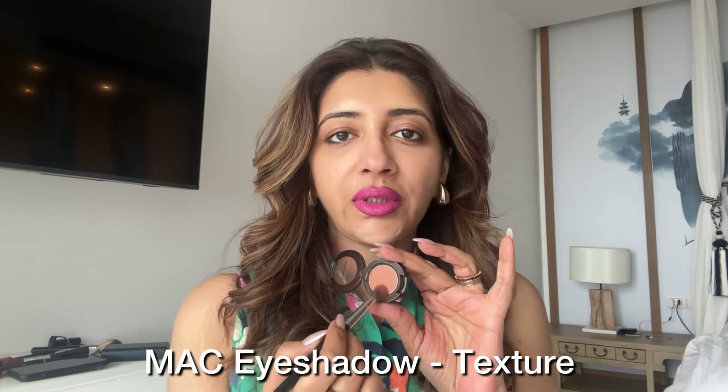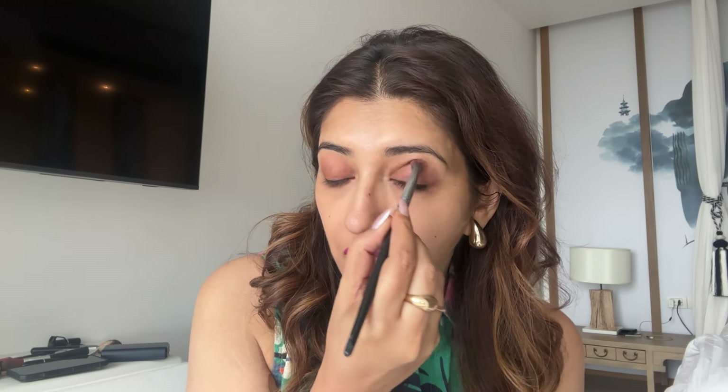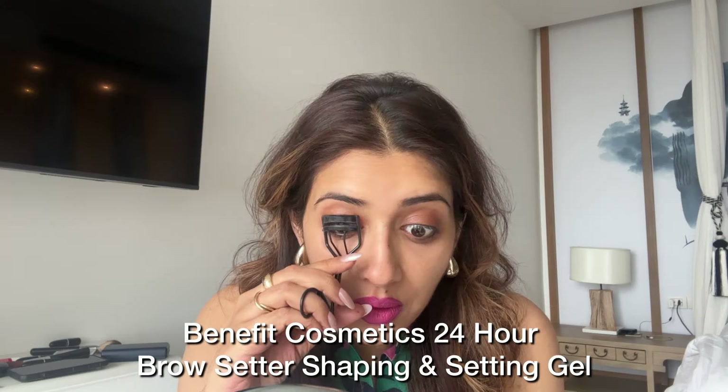I'll contour my eyes with Texture by MAC, which is my favorite neutral eyeshadow — just on my upper lid. Take it up to your crease line and go higher if you have hooded eyes. Contouring the eyes is important — it brings the bone structure out and makes a big difference. Bring it down a little. Now I'm going to set my eyebrows.